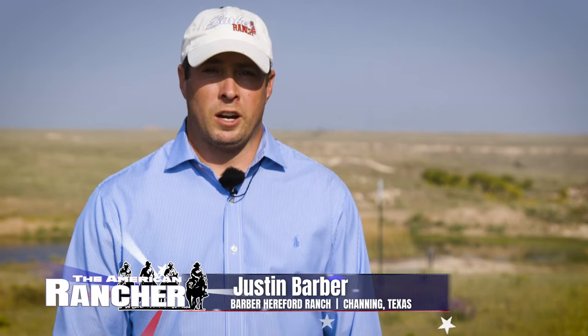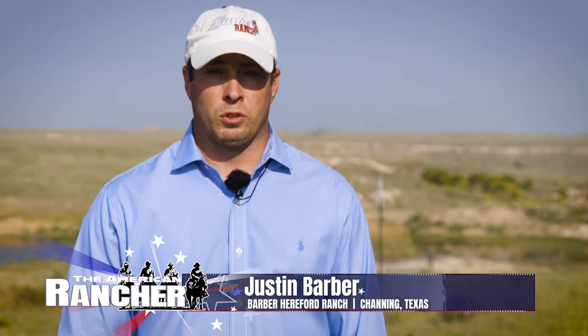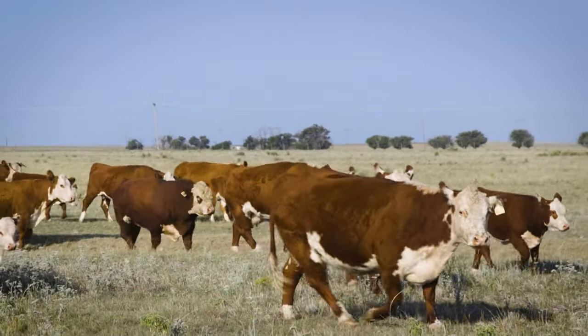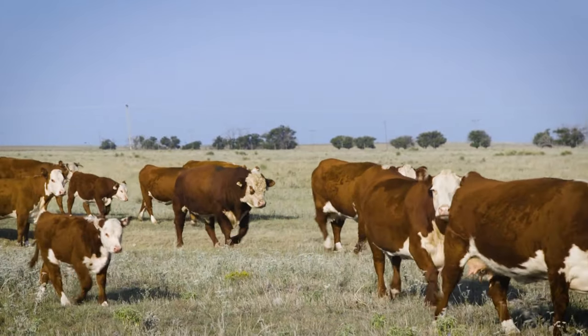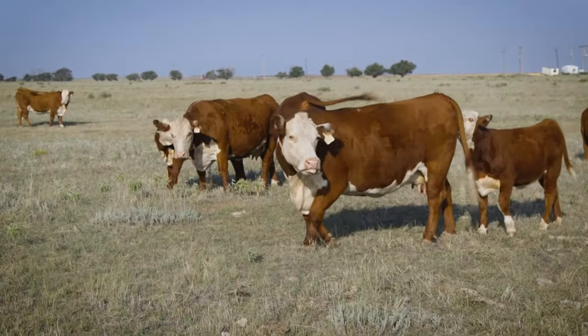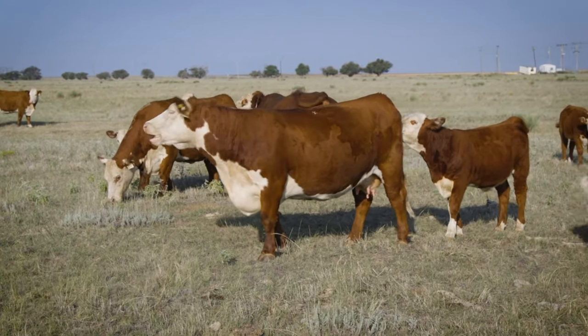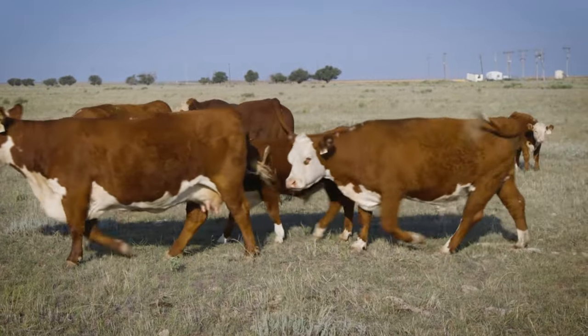We purchased the John Lone cow herd in its entirety to offer more variety in our cow herd. Our customers have been asking a lot lately for homozygous polled genetics, and purchasing John Lone's cow herd brought a different aspect to our operation. We'll have homozygous polled cattle that are performance oriented with great udders, maternal traits, and a lot of pigment — it really diversifies our cow herd from horned cattle to polled cattle to homozygous polled cattle.